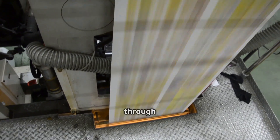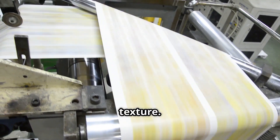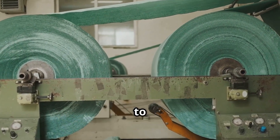The journey is nearly complete. The damp sheet of paper travels through a series of heated rollers, where it is dried and pressed to achieve its final thickness and texture. Finally, the paper is wound onto large reels, ready to be cut, packaged, and shipped to its final destination.